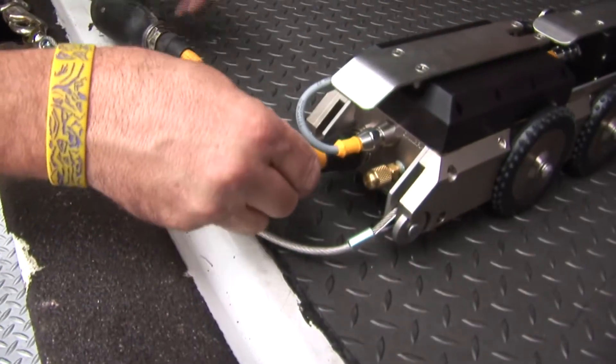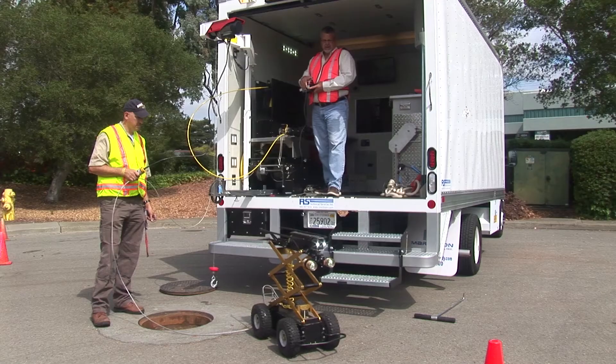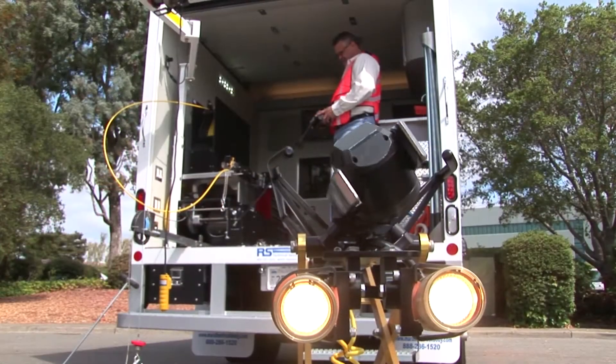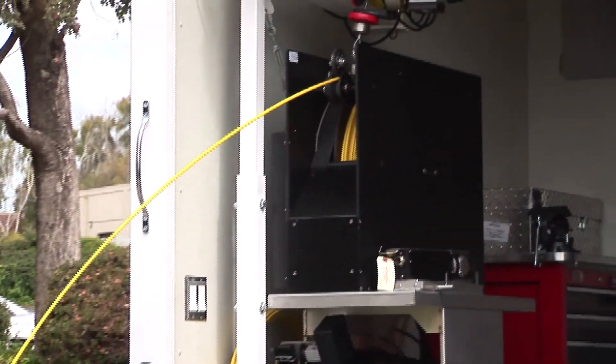Our true plug and play components can be added without the need for additional system controllers or upgrades. Cameras, transporters, lateral launchers, cutters, laser profilers and more can be easily and precisely operated on one vehicle and on one single conductor.